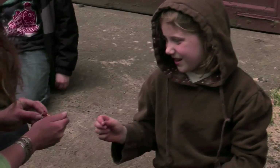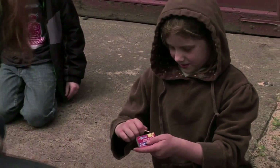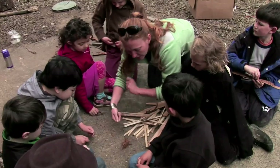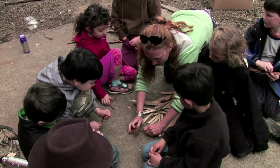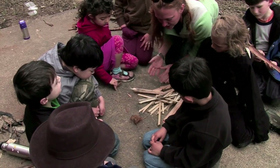All right, you guys ready for these matches? Yes! Let's do this. I know how to light it. You know how to light it? Always strike away from yourself and always close the box. Mom, what do I do next? We're going to strike our match, and we're going to put it in here, and we're going to make sure that there's lots of room for air to come through.